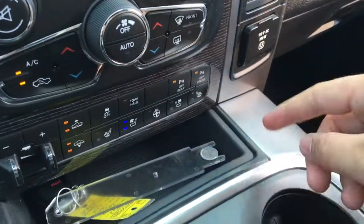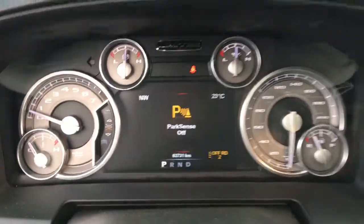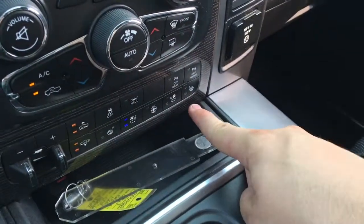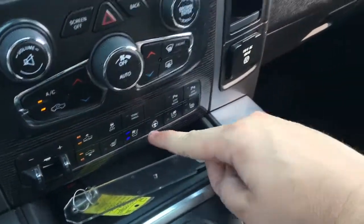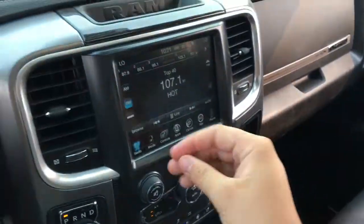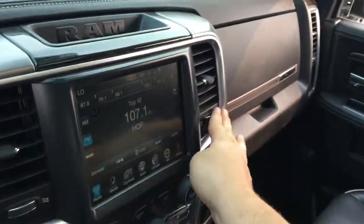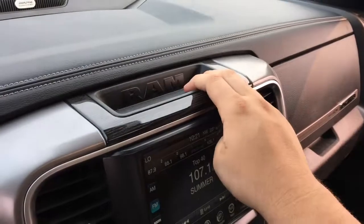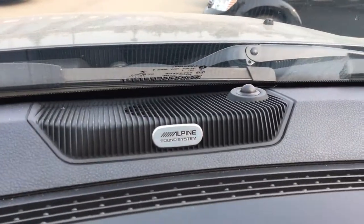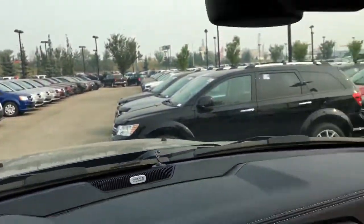You can turn off the front and rear park sense parking sensors by pressing these buttons — it'll warn you on the screen if you did, and you can easily turn them back on. This has heated and ventilated seats up front and a heated steering wheel. There's a 115 volt AC power outlet, directional air vents you can adjust, close, and open, a little spot for some change, a nice RAM badge, and up here is the Alpine sound system logo.